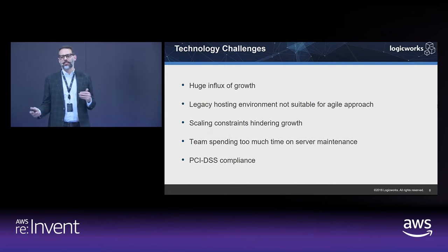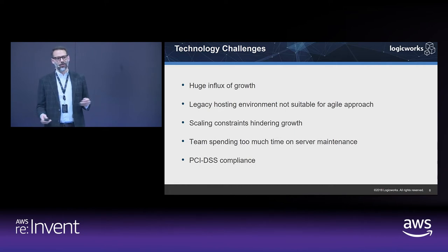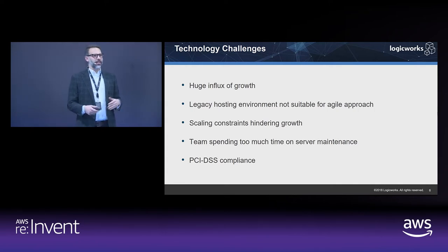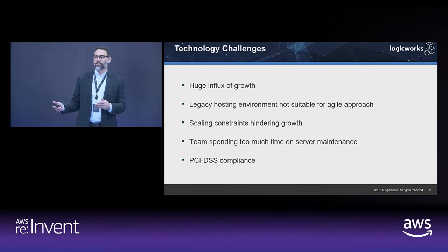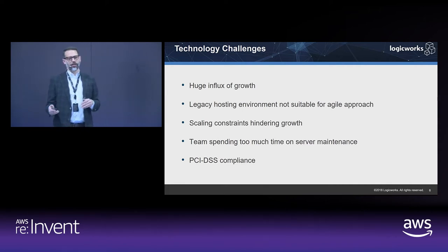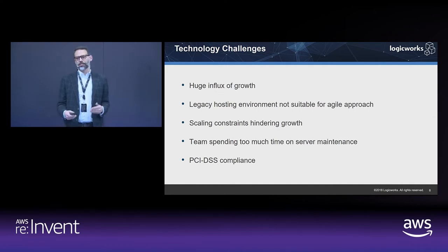CardNox was facing a number of challenges that drove their migration to AWS. They were experiencing high-class problems — a large influx of growth, many customers wanting to use their platform. Their legacy hosting environment, their colo, was not suitable for an agile development approach. They wanted to achieve true CI/CD and be much more flexible. They couldn't scale properly to take advantage of the resource scalability AWS provides. And their team was spending too much time on server maintenance rather than developing new features. And obviously, as a payments processor, they needed to achieve PCI compliance.